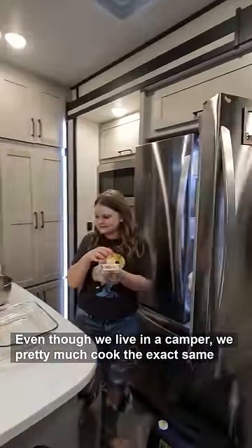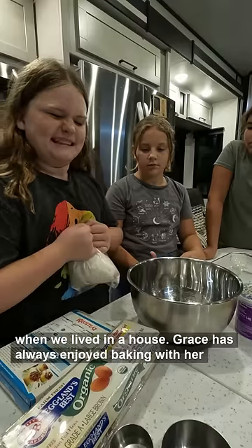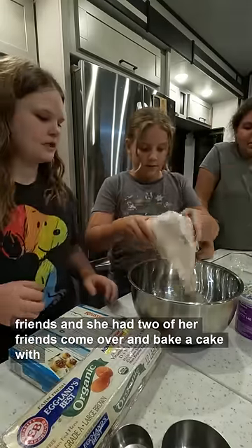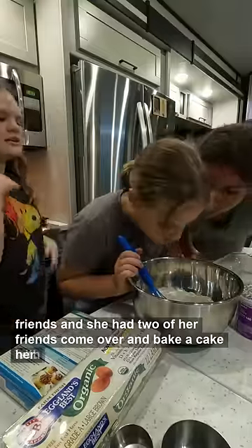Even though we live in a camper, we pretty much cook the exact same way we used to when we lived in a house. Grace has always enjoyed baking with her friends, and she had two of her friends come over and bake a cake with her.